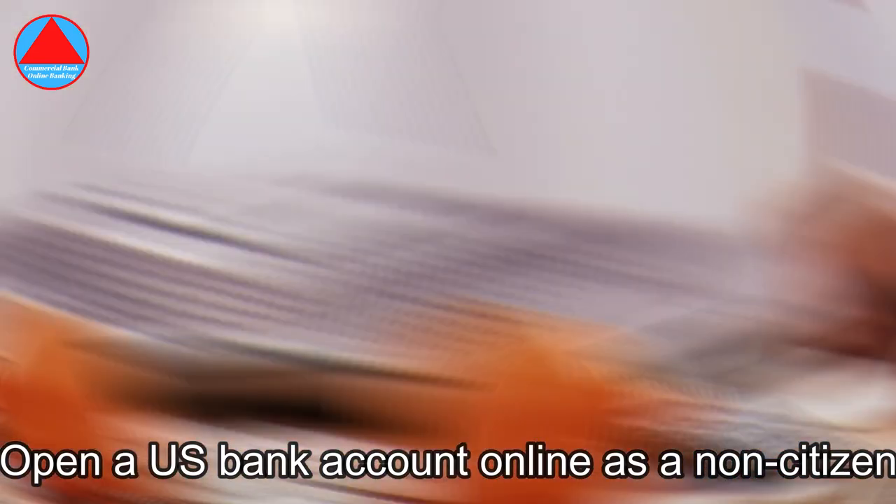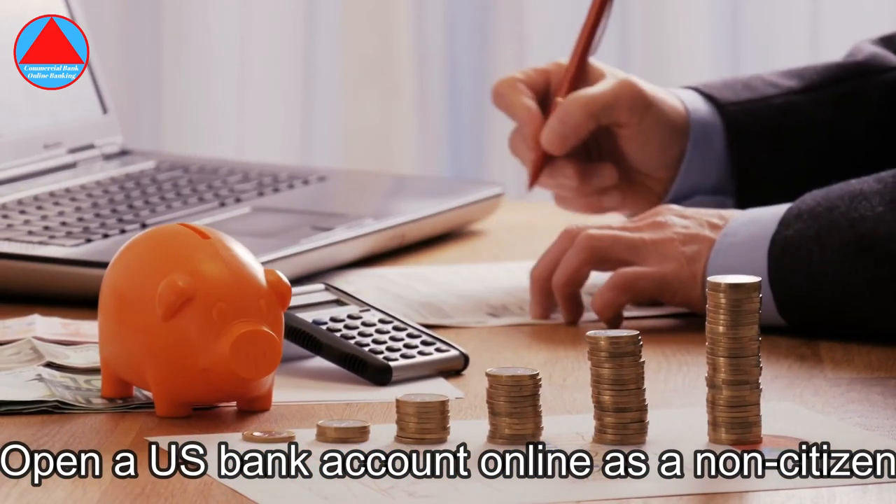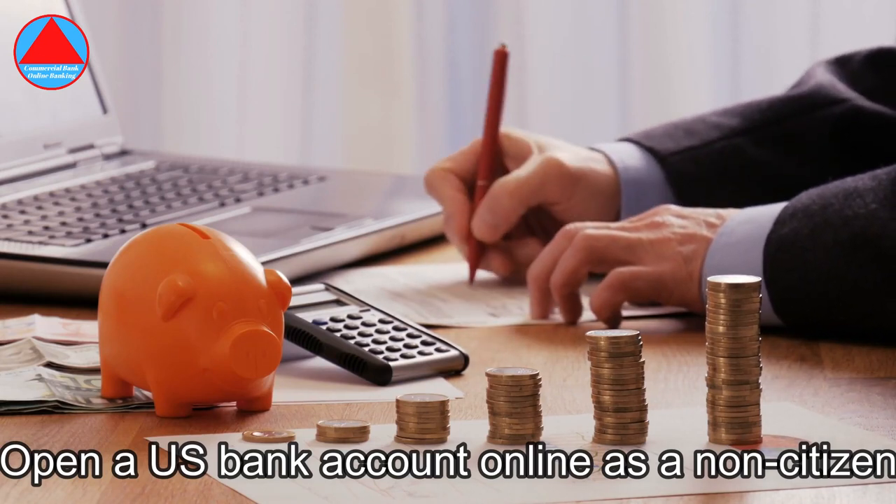Which U.S. bank is best for non-residents? Eight best banks for non-U.S. citizens: HSBC, Citi, Bank of America, Capital One, Chase, Charles Schwab Bank, Wells Fargo, and Wise.